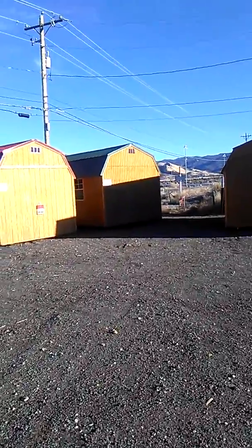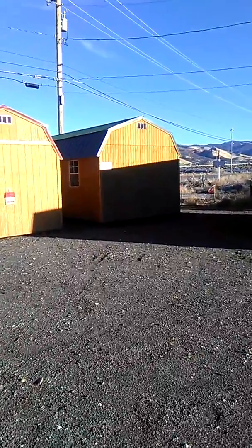I came over to a place that sells them here on South Virginia in Reno, Nevada. And as you can see, they have quite a few buildings.